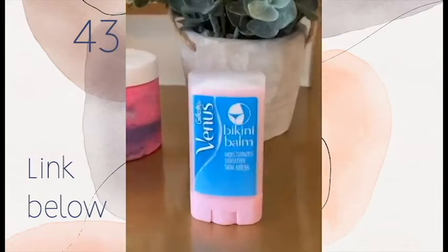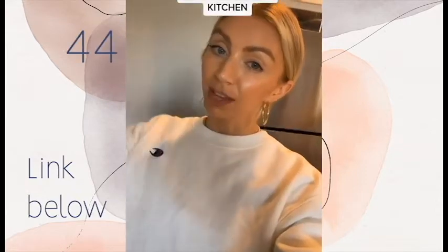Life hack: this is a mascara primer — you put this on before your actual mascara and it makes your eyelashes look so much more voluminous and full. We have a bikini balm — it's basically for when you're shaving so you don't get razor bumps, because it's now summer.